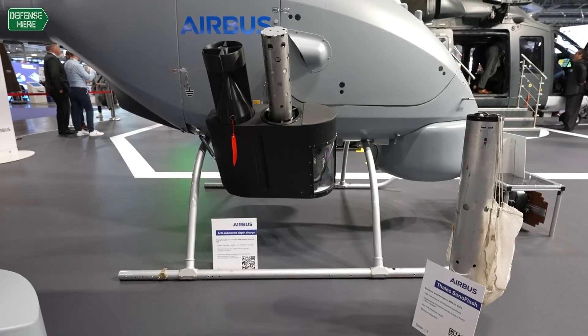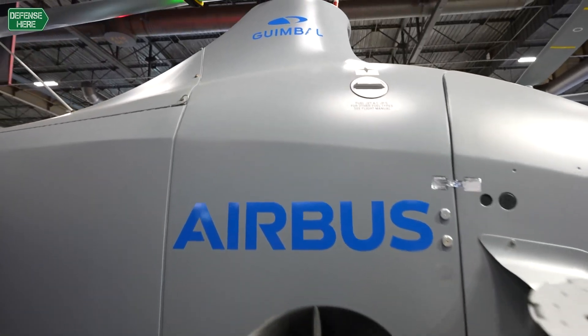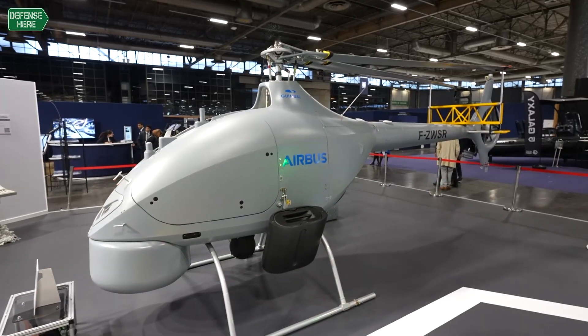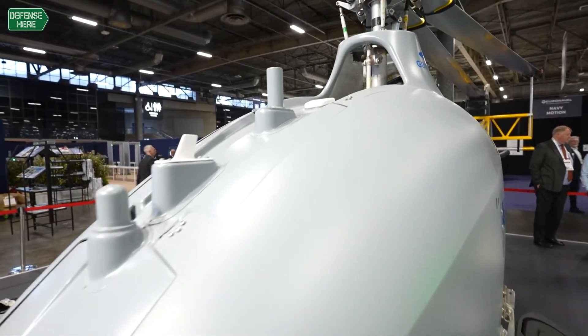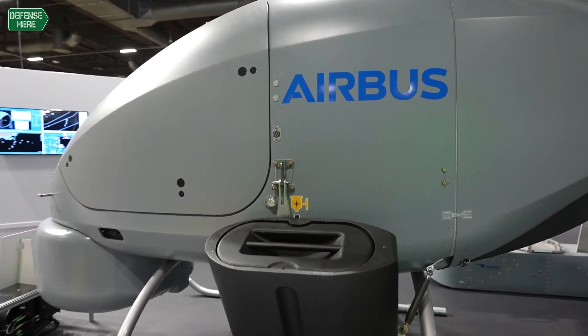Beyond the initial payload we've tested at sea on the French Navy frigate, we can also add new mission kits that allow the VSR 700 to perform anti-submarine warfare missions. On both sides of the VSR you can see pods that can carry up to four sonobuoys, as well as depth charges. The sonobuoys shown here are being designed by Thales. We also carry a magnetic anomaly detector — a system designed to detect the metallic signature of a submarine when flying over it.